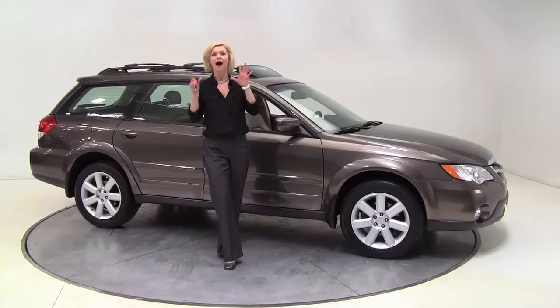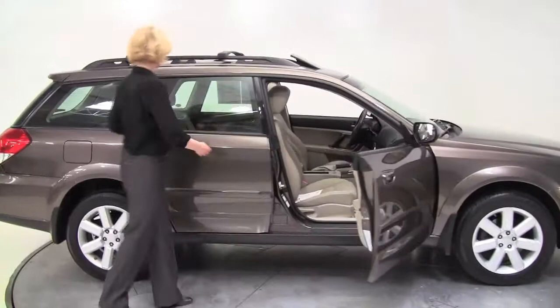Hi there, wise buyers. This is Erin coming to you once again from Feldman Nissan, Bloomington, Minnesota. I love this car — I'm just going to say it. This is a 2008 Subaru Legacy Outback.